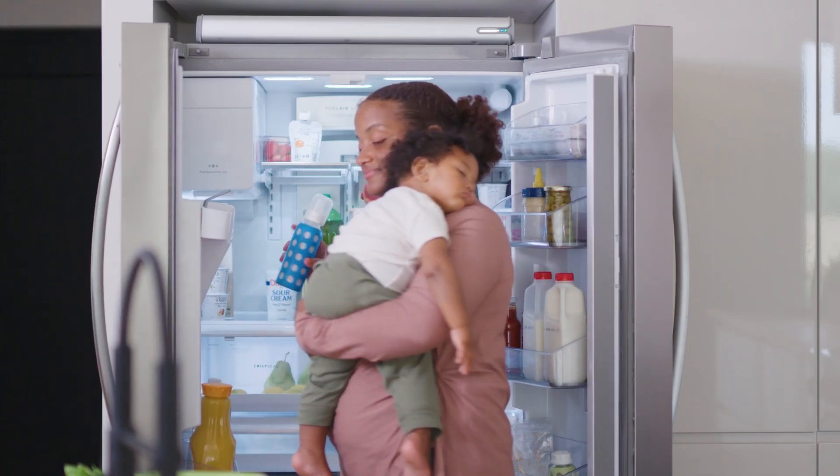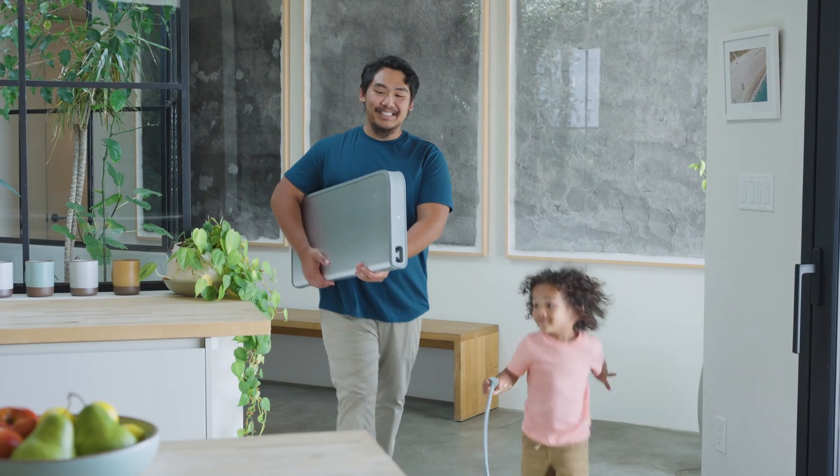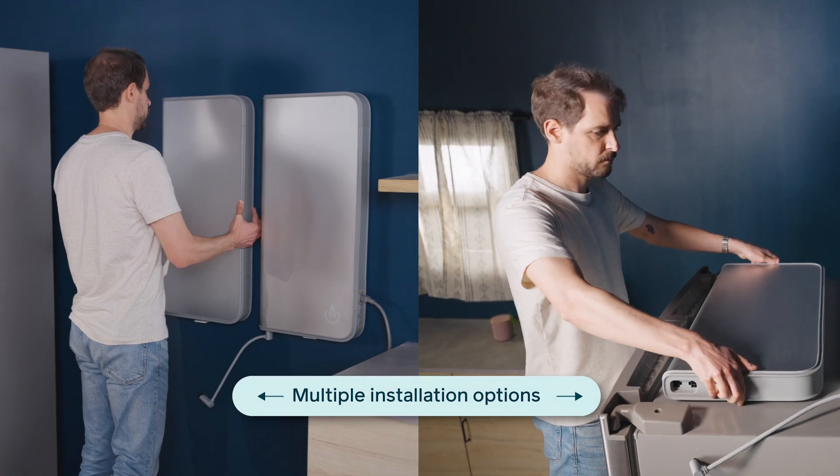Food stays fresh, work days keep going, and important routines keep flowing. Backup is a fraction of the cost of other installed solutions and requires no contractors or electricians, thanks to easy installation you do yourself in under 30 minutes.